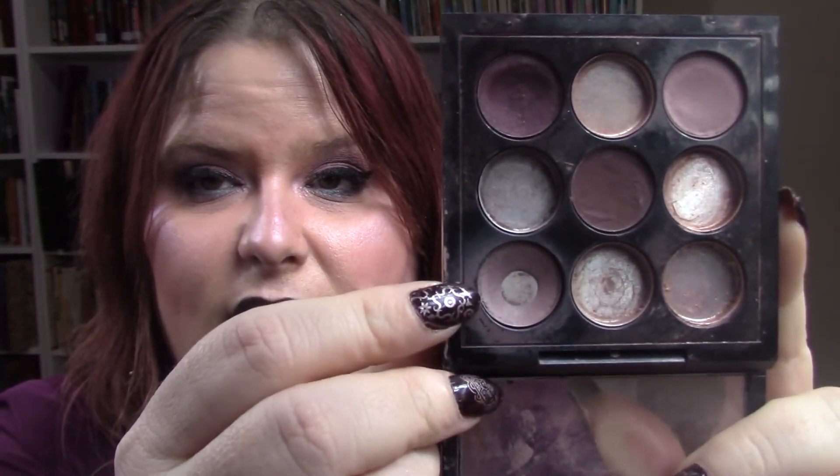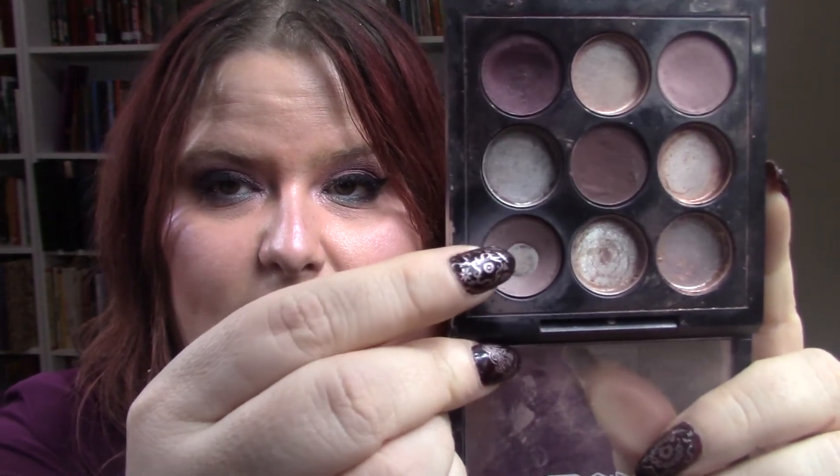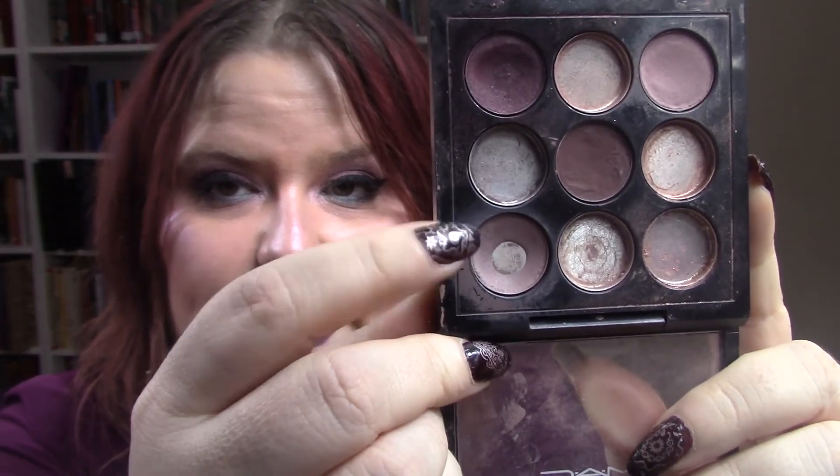The last one comes from my MAC Burgundy Times Nine palette. I want to work on the shade Quarry, and my goal is to use up half of it — working right down the middle on one side. That's my goal. I know for sure I'm going to be working on Quarry and I also know I'm going to be working on the Avon powder.